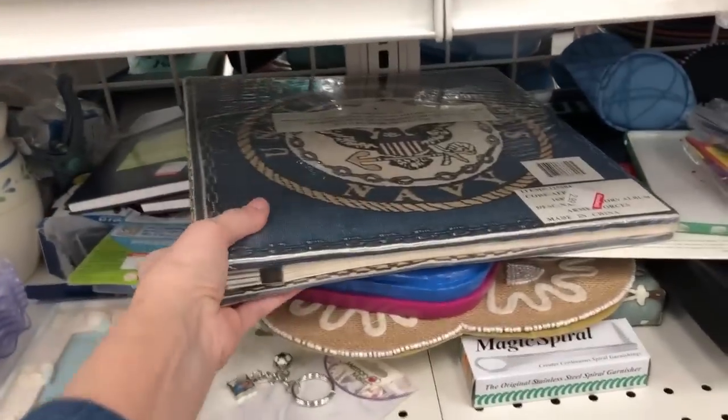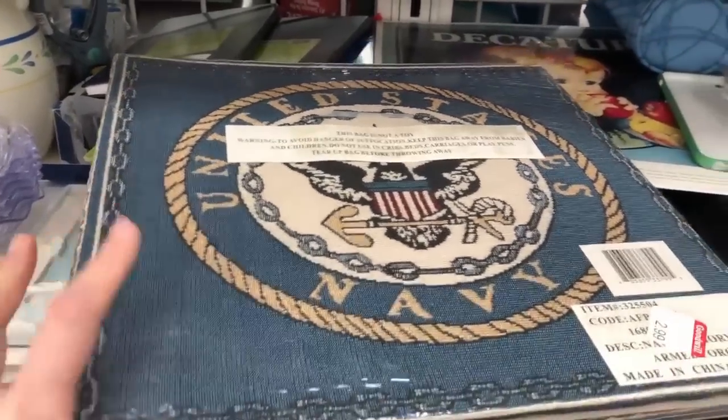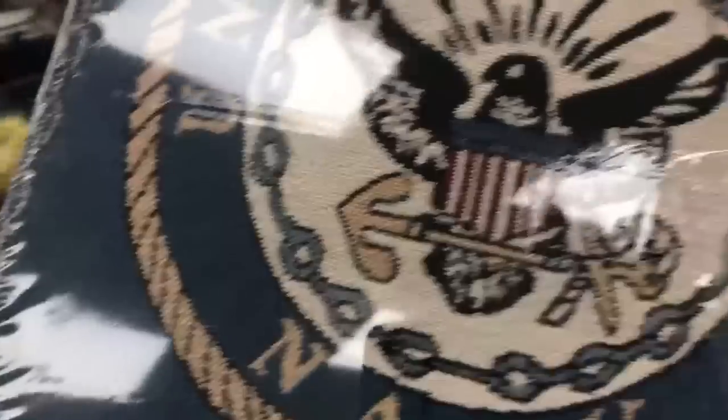Now it looks like we're on the blue aisle. This is a photo album — I don't pick up a lot of photo albums, but I liked this one because it's the United States Navy. This is vintage, I believe. It was almost like a needlepoint, not hand-done. But those things collectively, I said yes.